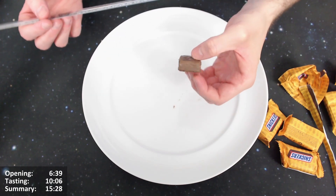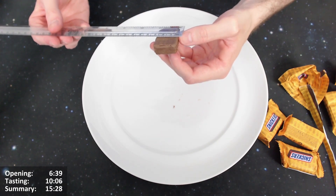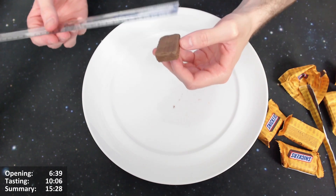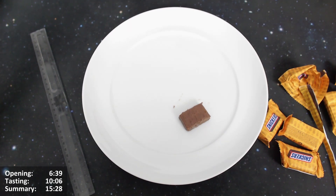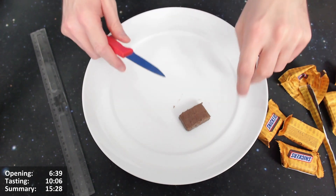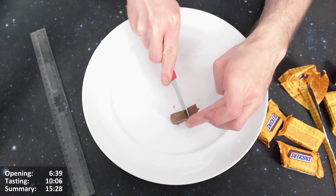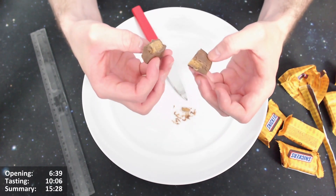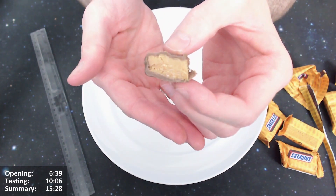One point three to one point four centimeters tall. Wait for the bottom — three point seven, three point seven five centimeters there. Alright. It's been chopped a bit but you can see the layers, though they're quite hard to make out. Up close though, you can see distinct layers. I don't think it's quite as distinct as the wrapper makes it look.